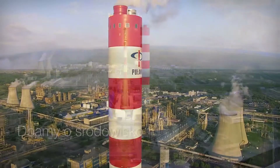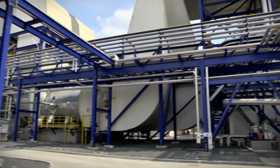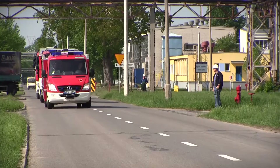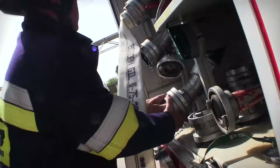We care about the environment. We perform flue gas desulfurization and use the sulfates for further production. We care about our safety — we have our own fire service and hold regular exercises.